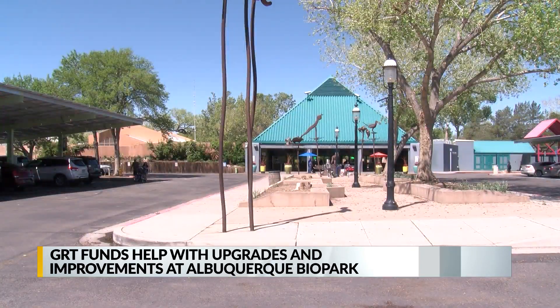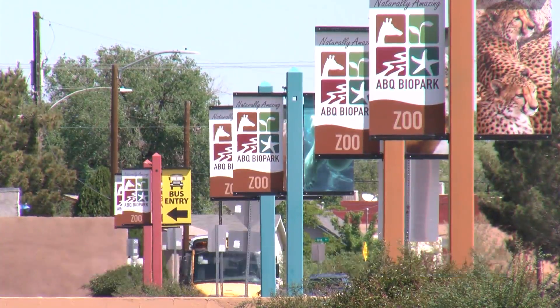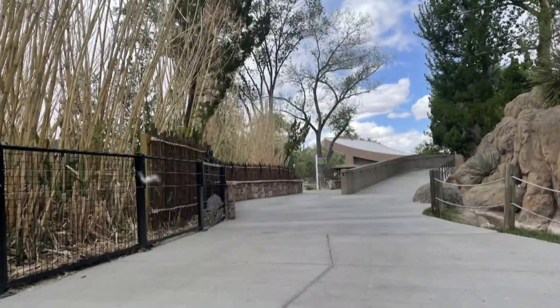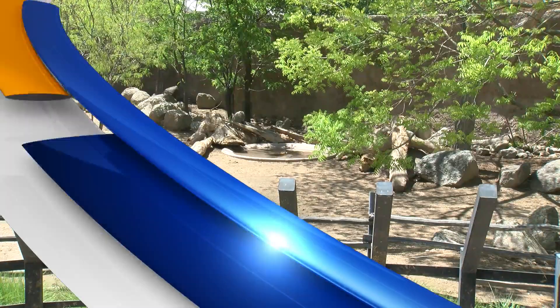While the Biopark was closed for much of the last year, they say they completed a lot of projects that were much needed, like new sidewalks, new pools for animals, and improved water utilities to prepare for the new exhibits. Lots of little things that may sound like things you wouldn't notice, but please do know that our staff and our animals and our plants know the difference.